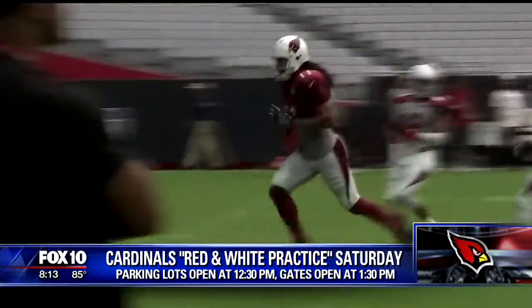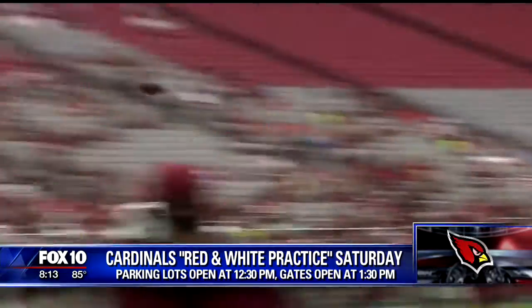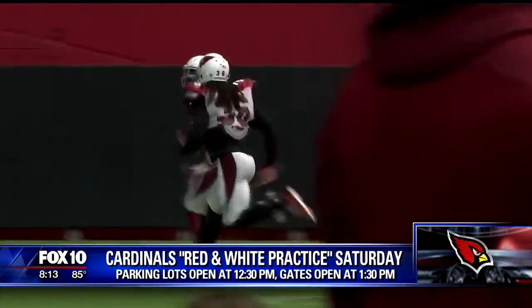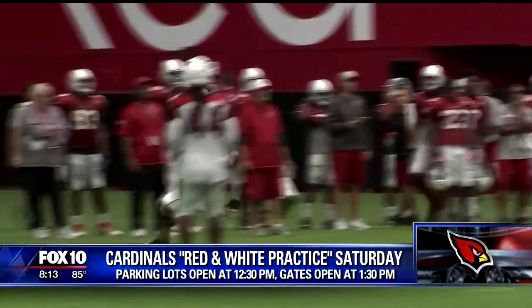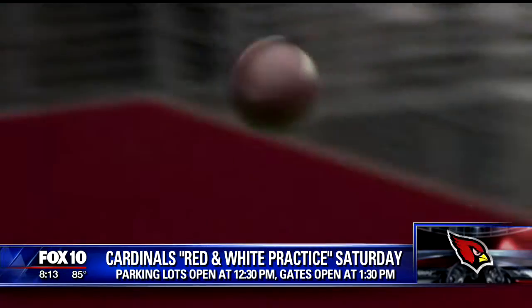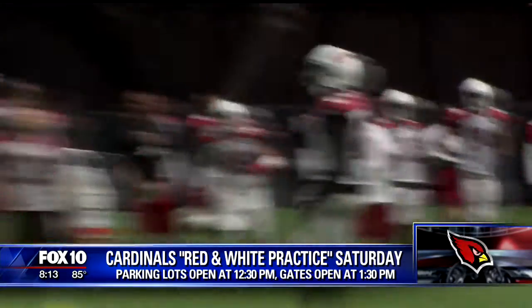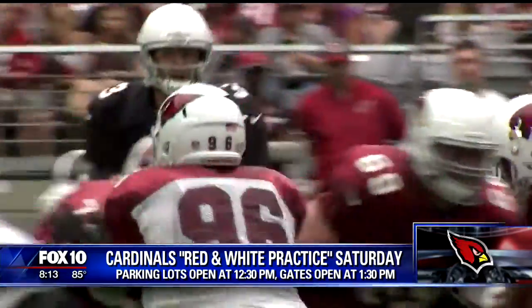Fans can park on the east and west side of the stadium beginning at 12:30 p.m. You'll be able to go inside at Gate 1 on the west side and Gate 3 on the east side at 1:30 p.m. All those details are on the Cardinals website. Following the Red and White practice, the entire team will sign autographs along the lower field wall on both sidelines prior to leaving the field.